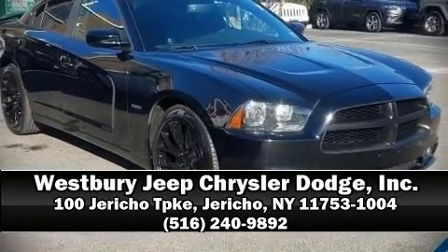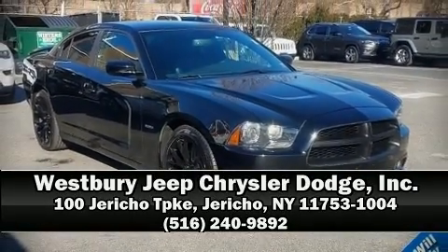Stop by our dealership or give us a call for more information. We'll see you next time. Take care.